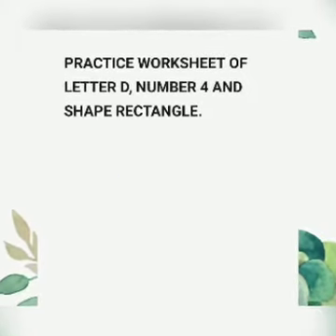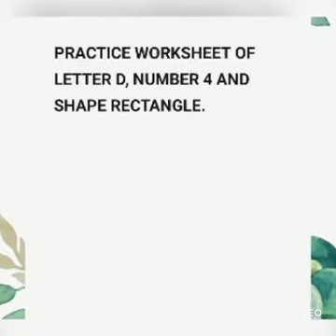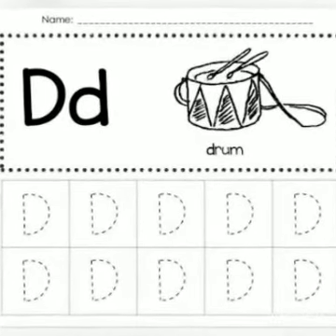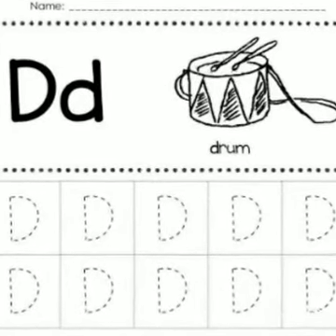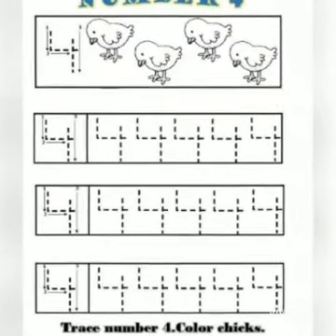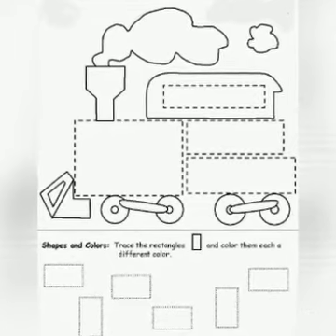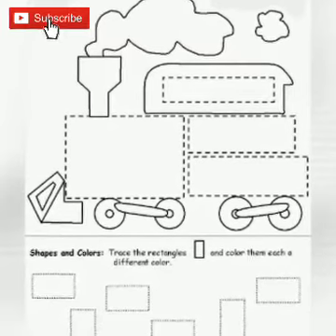And here are some worksheets for you. You can do it at home. Here for D, you have to join the dots and write letter D. And this is number 4 — here also you have to join the dots and color the chicks, 4 chicks. And here you have to trace the rectangle and color them each a different color.